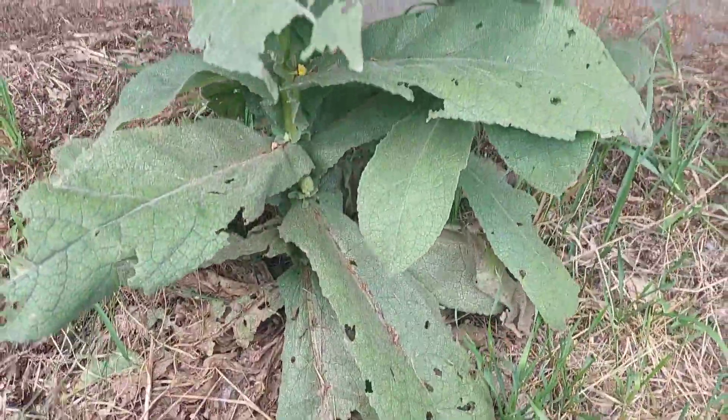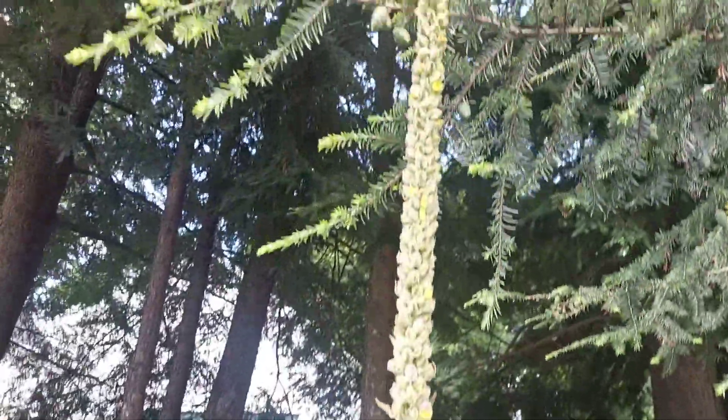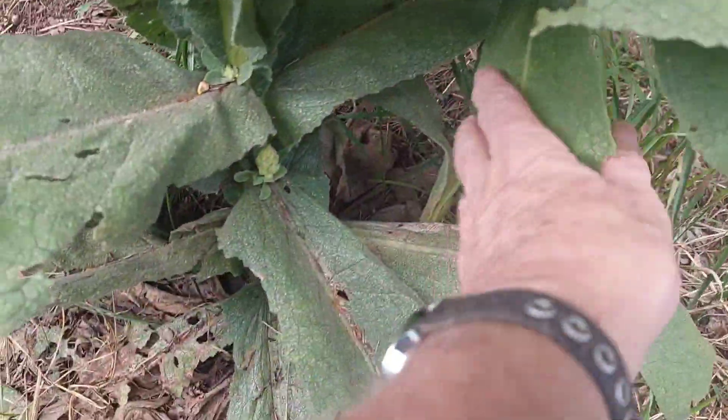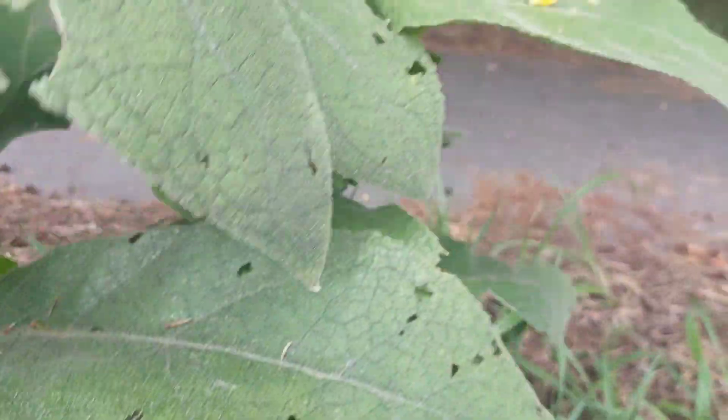We're looking at a mullein plant roadside — it's got quite a bit of bug damage on it. You can see the tall center spike. It's interesting, it's two plants here. You can see a flower head further down. Some plants really produce a lot of flower heads.